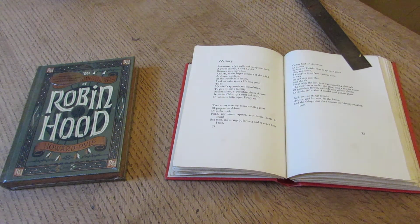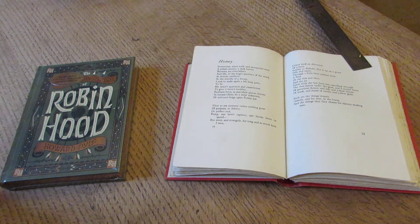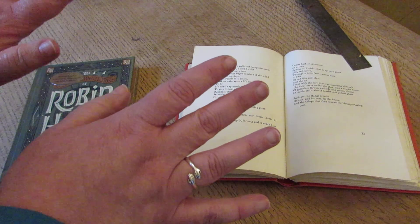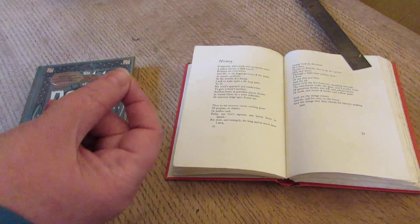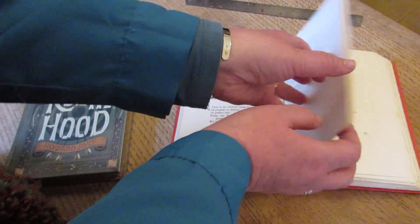I've brought along a couple of my own books. Previously to the way that books are printed today, books were printed on quarterfolds. So you'd have four parts of the page which were then folded and sewn in to make the book. And so you knew that the book was your own,